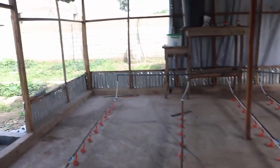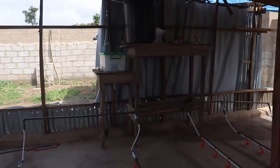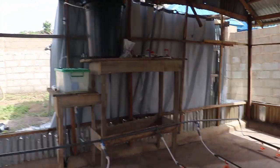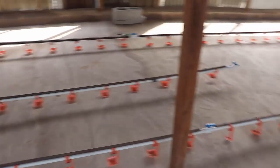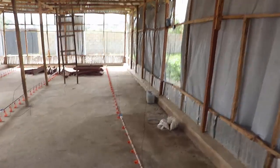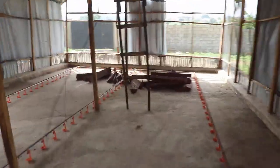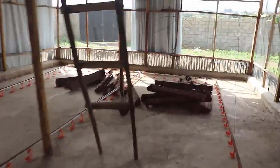The poultry house has a nipple drinker system suspended above the ground with binding wires, with more than 400 nipples, to make water easily accessible to the birds and for easy management for the farm attendant. The nipple drinkers can be raised or lowered to the ground as needed.